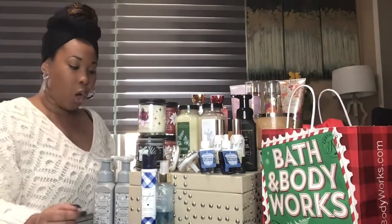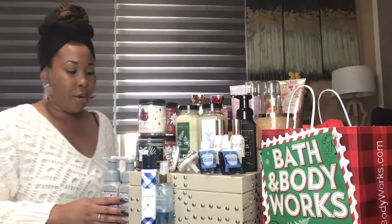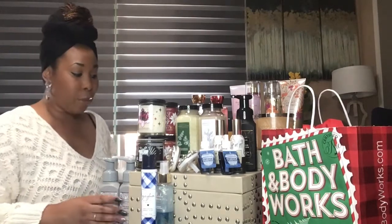In this video I'm going to show you all the things that I got, and I can't wait to show you. So let's just get right in and get it going. Over here I got their hand soaps, and they were on sale ranging from $1.78 up to $2.12 because they were all 75% off.